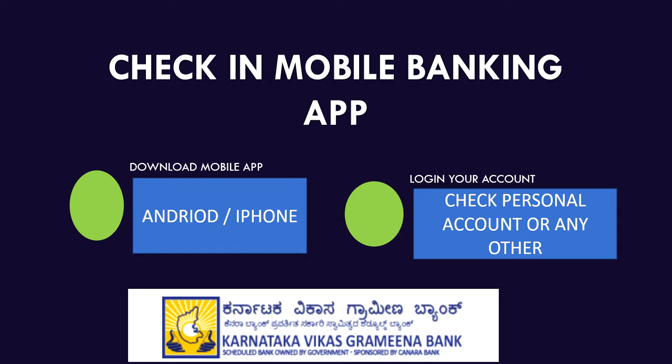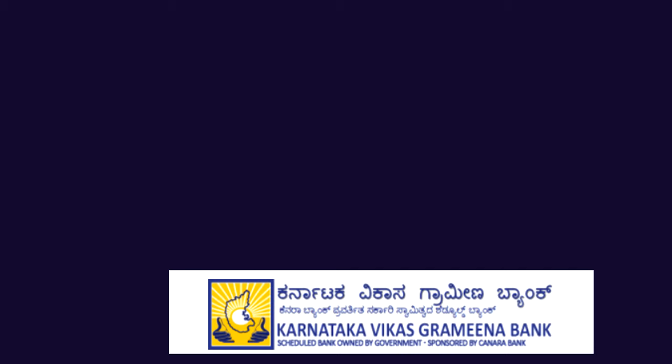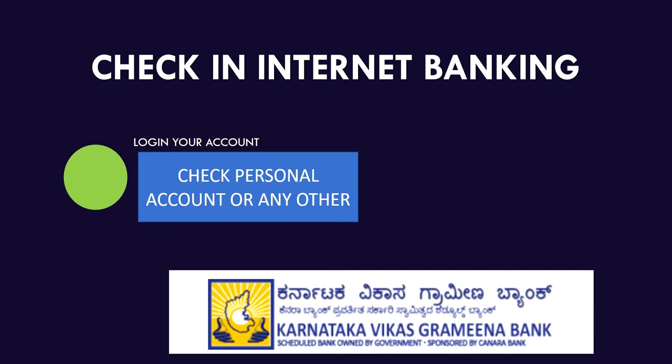You can also check your balance through internet banking by logging in with your profile user ID and password and checking the balance from there.